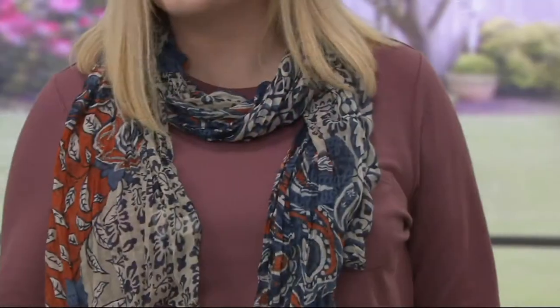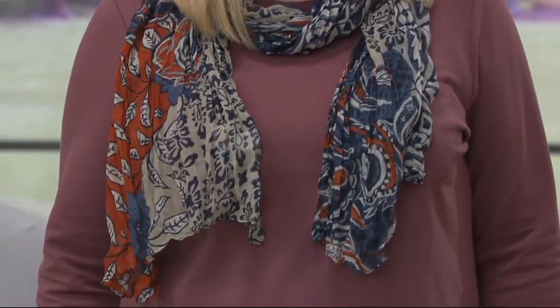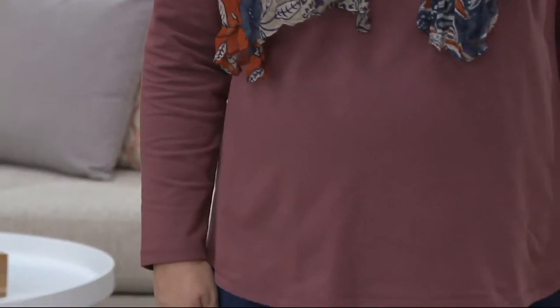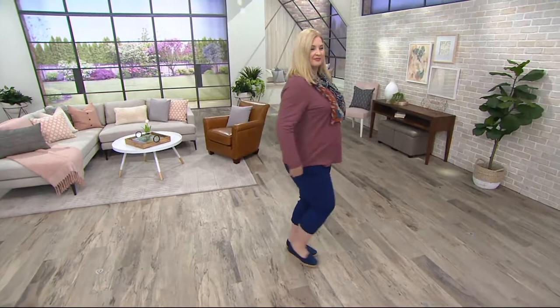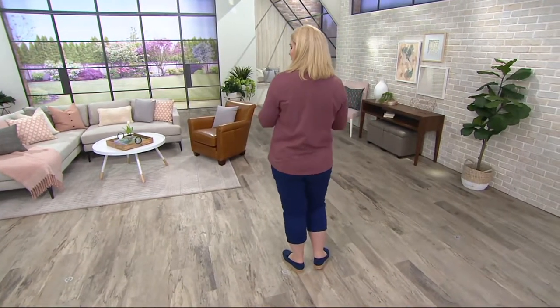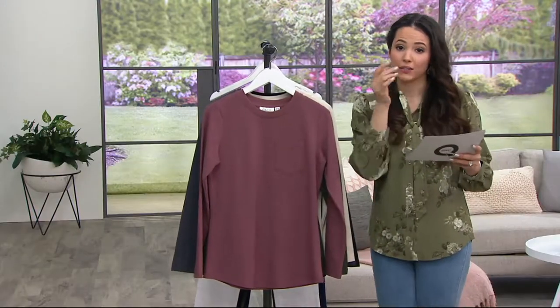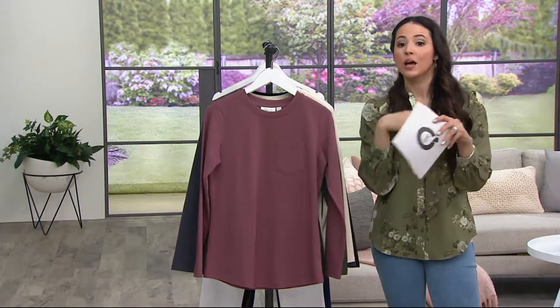This is again at a clearance price — the entire show is clearance price. This one is just one of those little things that you slip into on a busy day when you woke up late, snoozed on the alarm. It will just get you through to run those errands, drop the kids off at school — all of that — because it's just easy. It's part of the active wear line in Denim and Company.